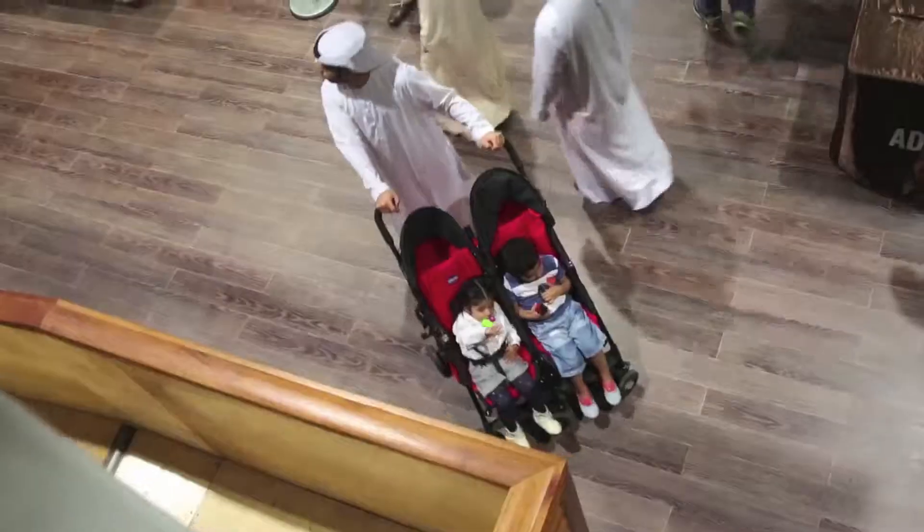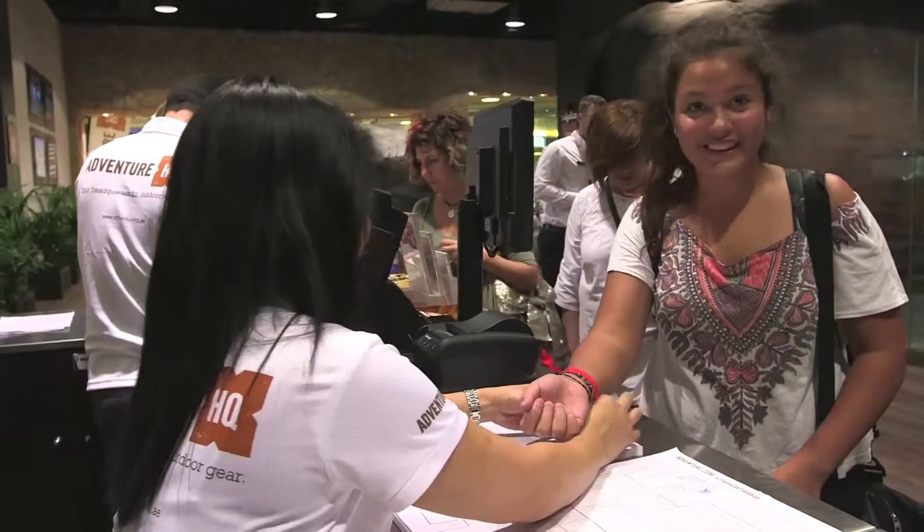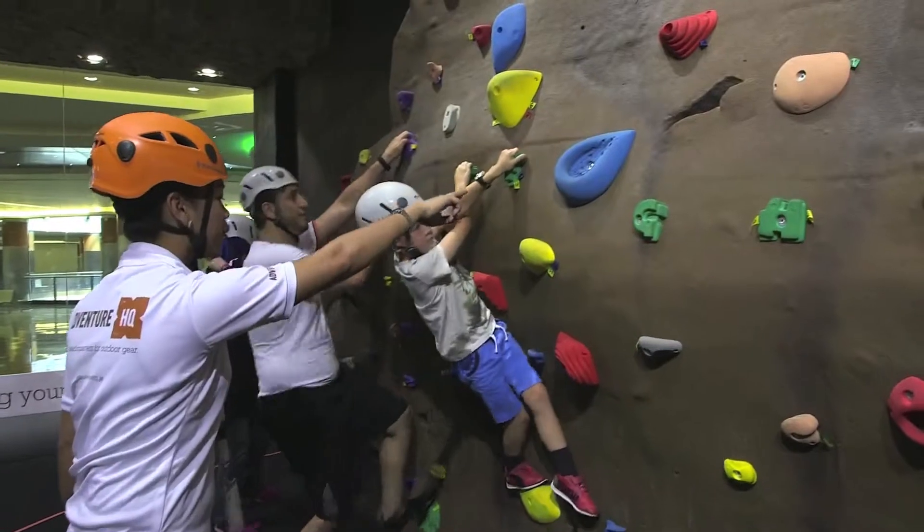It's a really fun, safe environment for kids and adults to come and have a really great time, air-conditioned comfort, 365 days a year, trained instructors — it's just a great place, come and check it out.